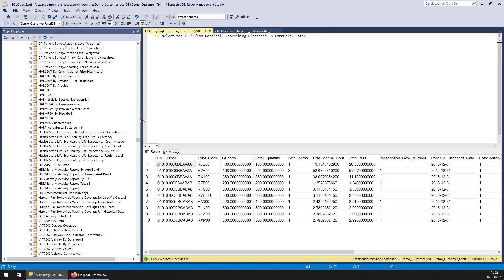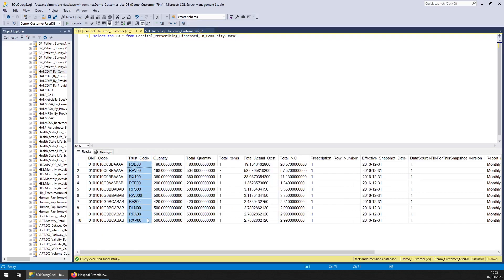And you can see in the table simply the trust and the BNF code, which is the drug code, and the actual cost and the total NIC, which stands for Net Ingredient Cost. That's it. Thanks.